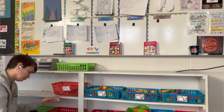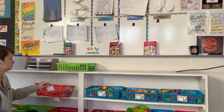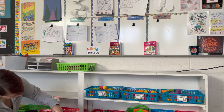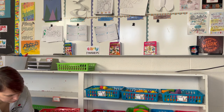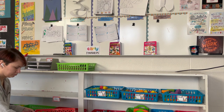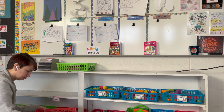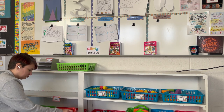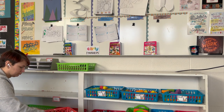Above this early finisher area, I have a board with examples of whatever grade is currently working on a project. Above that it says 'Did you do your best work?' and around it there are reminders: try, try, try; draw light first; effort — it's called artwork for a reason. The early finisher area is in a spot that reminds kids to do their best work first and that artwork is our first priority. The early finisher area can also be temporarily closed.